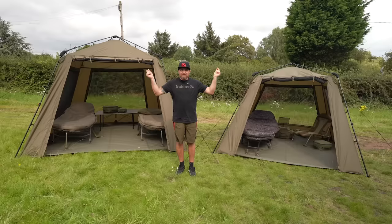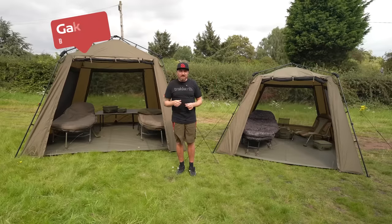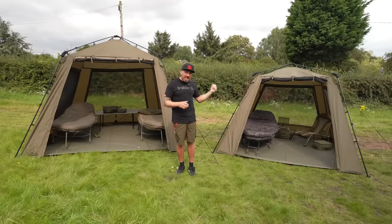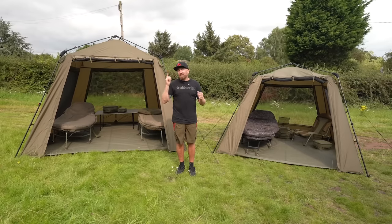Starting off with products like these — the Gazebo and the Gazebo XL. These are two brand new additions to our range of shelters. We have a standard size one and an XL size one — super lightweight, super fast erect, and ideal for those longer sessions.